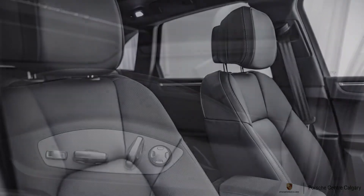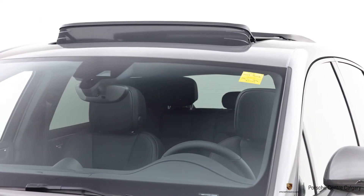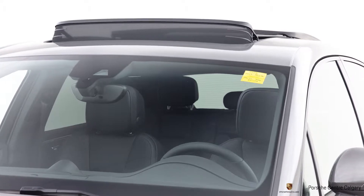We have heated seats for the second row, memory seating, Bose audio, panoramic roof, lane change assist, and a bunch more stuff in this package.